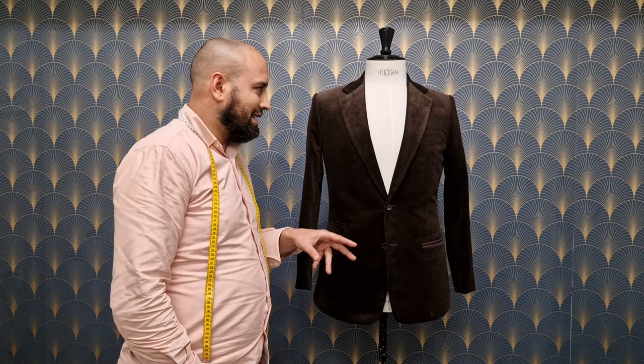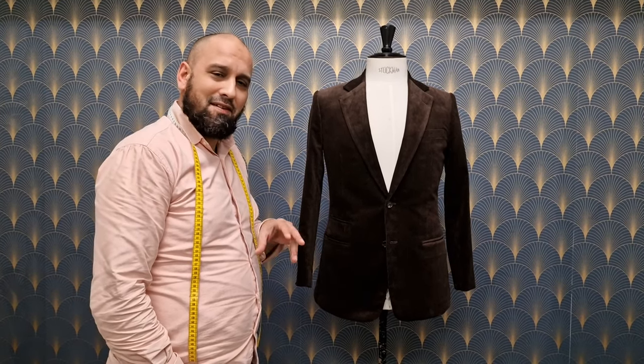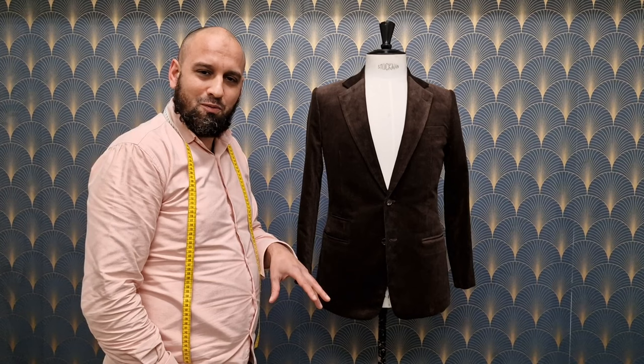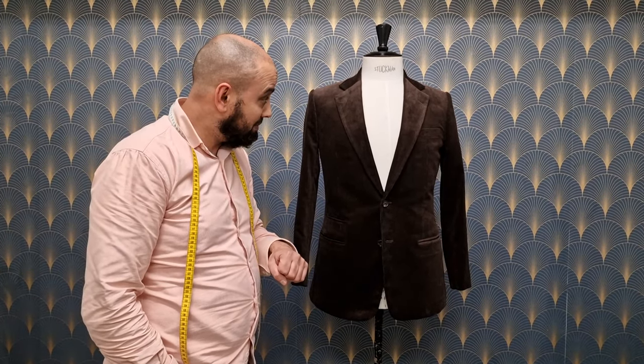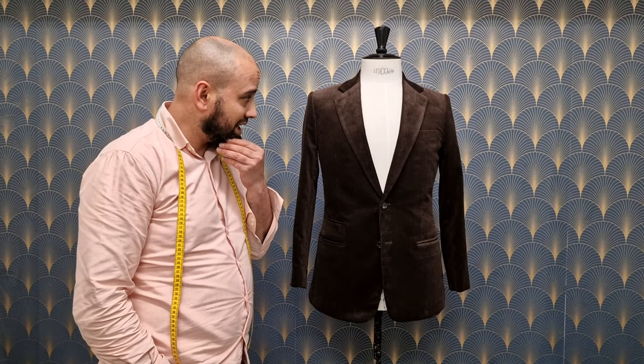I remember when I was young, I had a guy in my class called Martijn, and I effing hated that corduroy. For me it was like, dude, why do you wear this? It's for grandfathers. But the older you get — the more hair I've been losing — the more I started to appreciate corduroy.